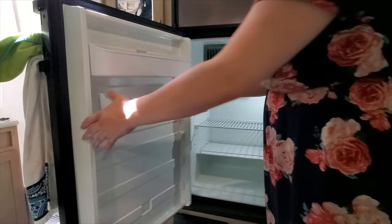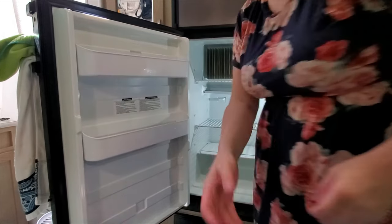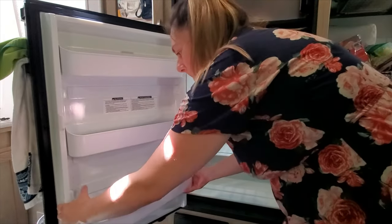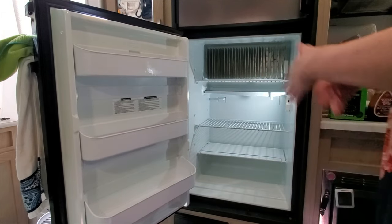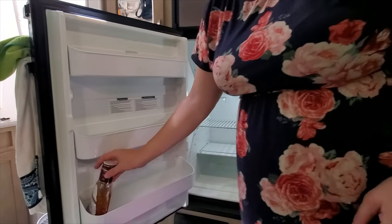Now that everything's clean, it's time to put all the food back in and figure out how it's all going to fit.